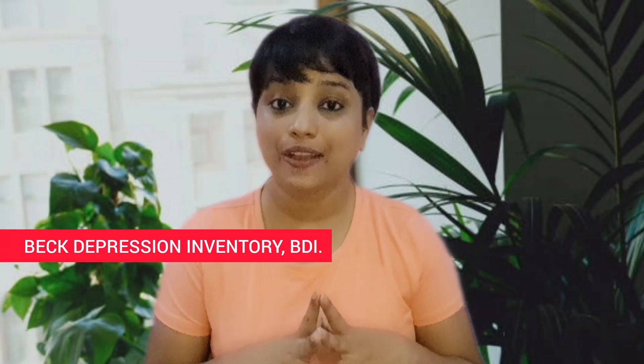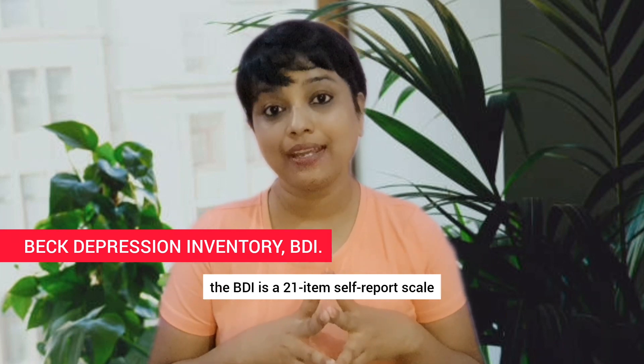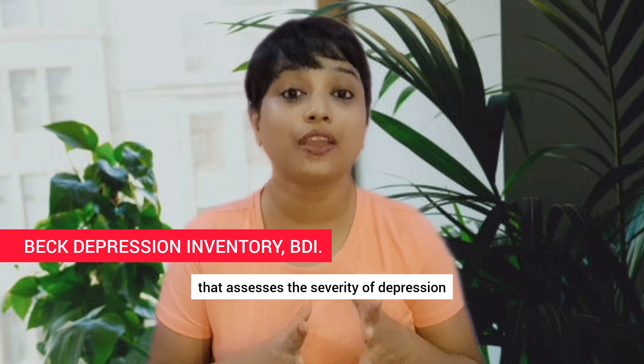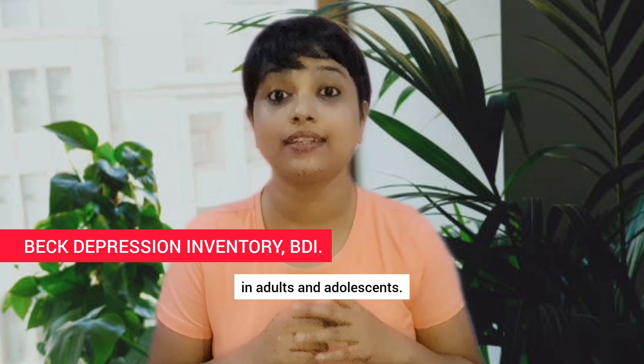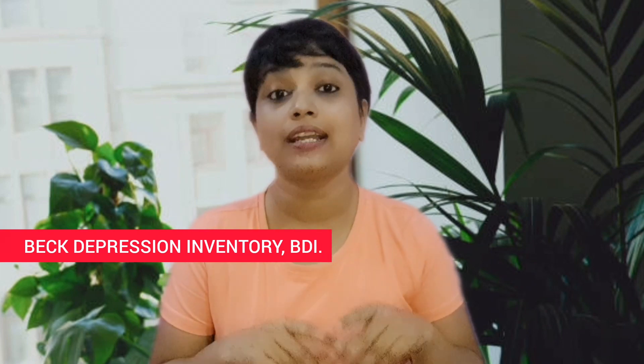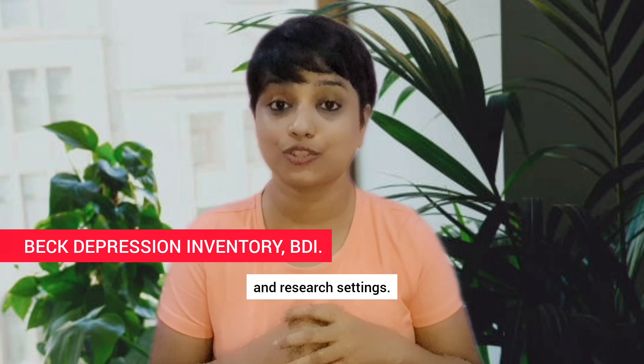Beck Depression Inventory, BDI. Developed by Dr. Aaron Beck, the BDI is a 21-item self-report scale that assesses the severity of depression in adults and adolescents. It is known for its simplicity and is widely used in both clinical and research settings.